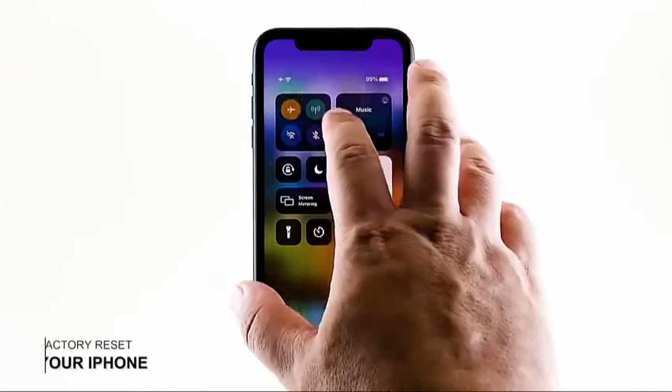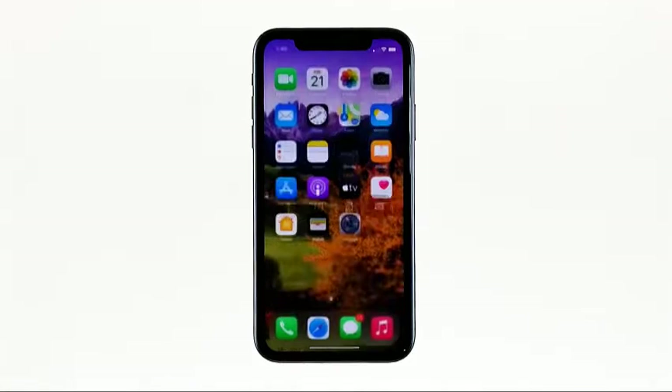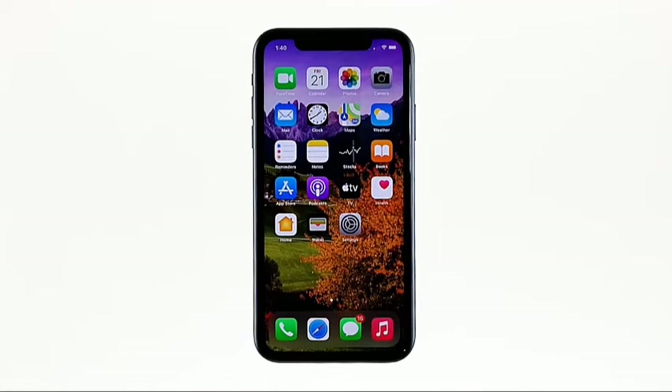Third solution: factory reset your iPhone. If the first two solutions fail to fix this problem, then a reset will be necessary, especially if there is no outage in your area and your other devices have reception. Backup your files and data and then follow these steps to reset your iPhone.